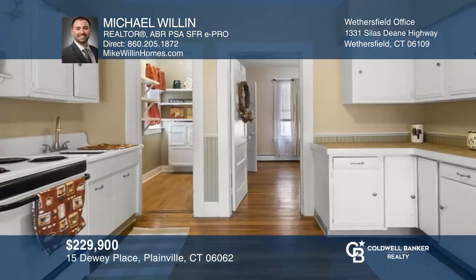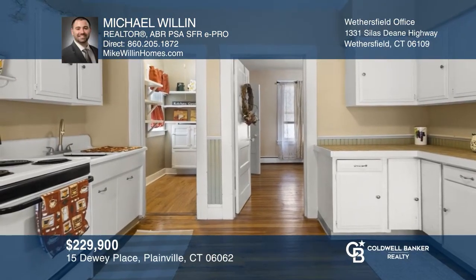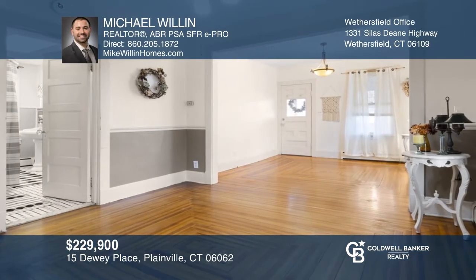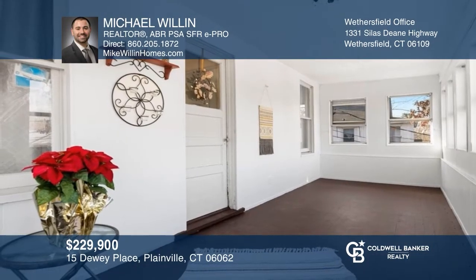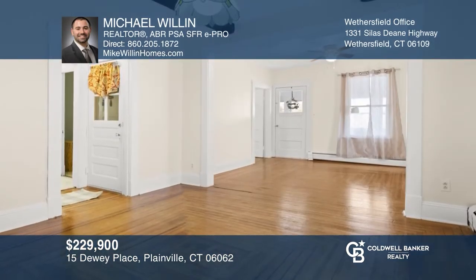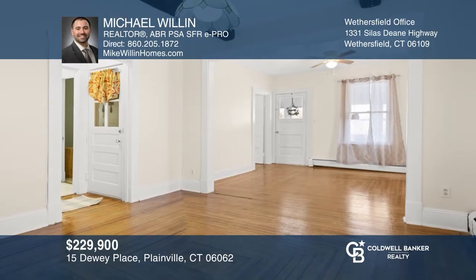This multifamily home is a rare find in Plainville and is a great investment opportunity. Both units offer two bedrooms, one full bath, a kitchen with a walk-in pantry, dining and living room, plus an inviting sun porch. You will enjoy the hardwood floors throughout, freshly painted interior, fire pit, and much more. Michael Willen wants to help turn your dreams into a reality — give him a call today.